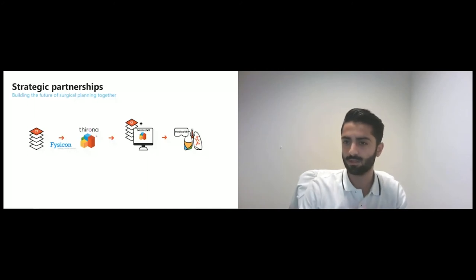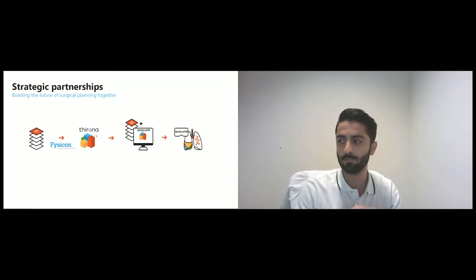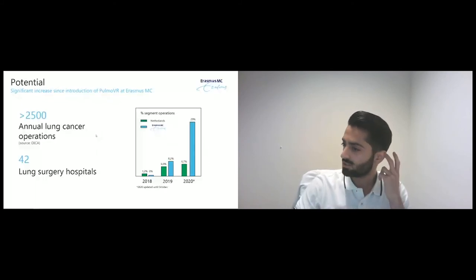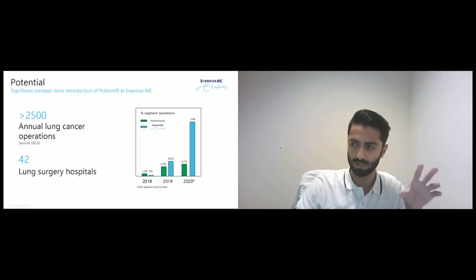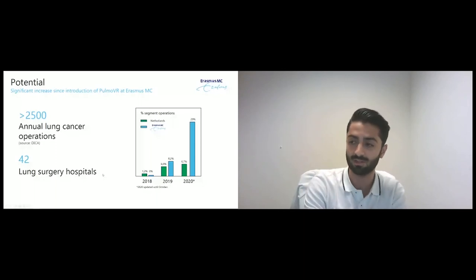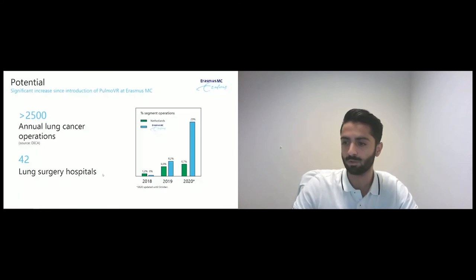There is quite some potential in this technology because we have seen a significant increase in the number of segmentectomy procedures at our hospital since the introduction of Pulmo VR. On the right side you can see a graph depicting the number of segmentectomy procedures in the Netherlands from 2018 until now. Annually, 6.7% of almost 2,500 lung cancer procedures are performed as segmentectomy. At Erasmus Medical Center, we significantly increased the number of segmentectomy procedures in 2020 — the year we introduced Pulmo VR — and we believe the number of lung-sparing procedures in the Netherlands will continue to increase.